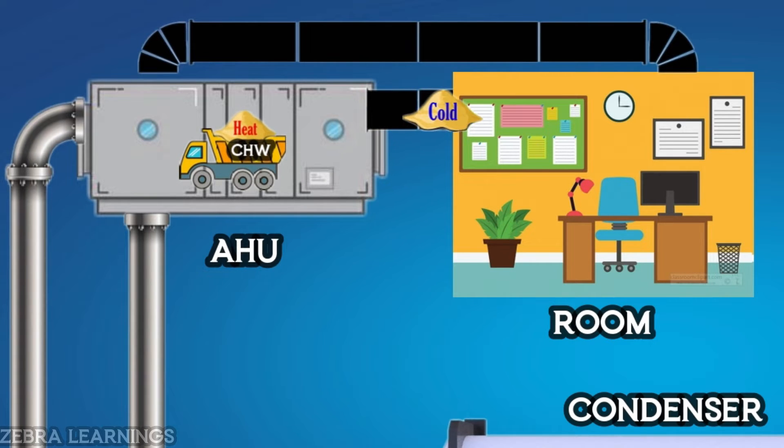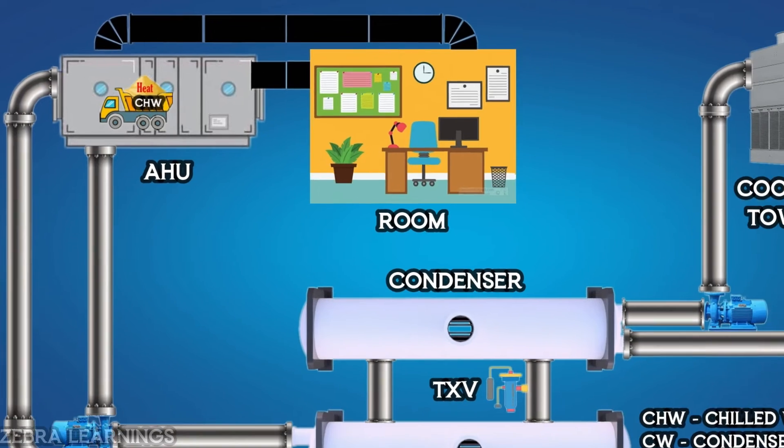The cooling will be sent into the room through the supply duct, and the AHU continuously works to manage this process. Heat collected by the AHU is transported back to the evaporator through the chilled water return line.